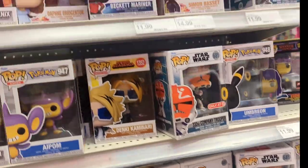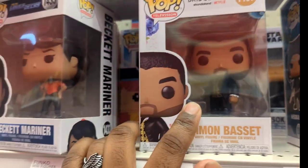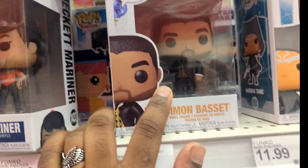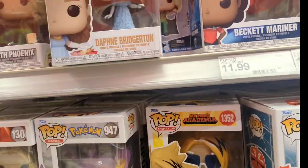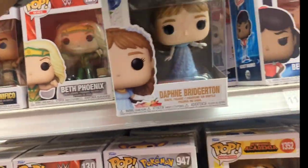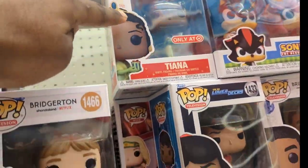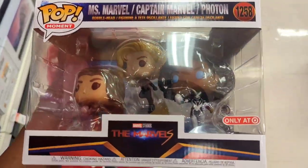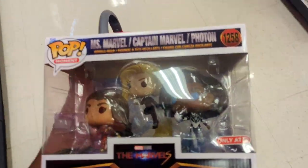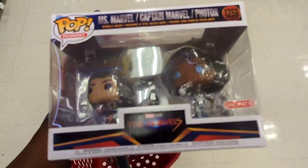I'm really looking for Bridgerton Funko Pops — that's what I came for. Oh, right here in my face! Is there a Daphne? They've got a Magnet alone... wait, Daphne is right here! Now let's hope I can find a Queen Charlotte. I'm probably going to get this Daphne. And I'm going to get Princess Tiana too. Hopefully I can find a Queen Charlotte — if not, I'll just get her off the Funko website.